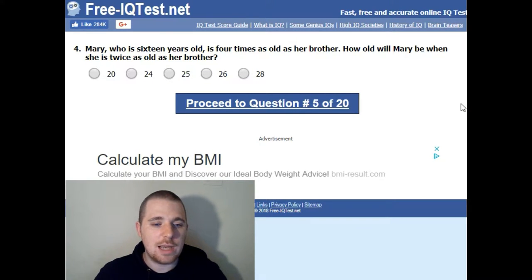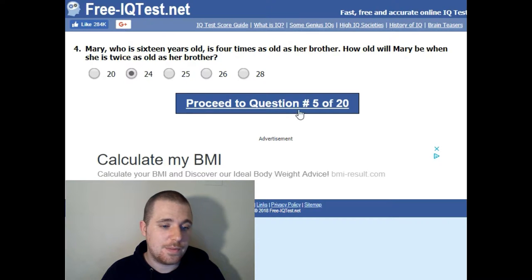Mary, who is sixteen years old, is four times as old as her brother. How old will Mary be when she is twice as old as her brother? So if she's sixteen, her brother's four. Her brother is twelve years younger. 12 off 24 is 12, so the answer is 24.